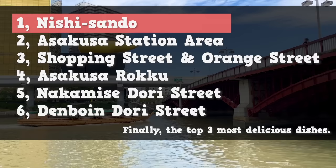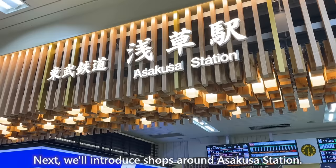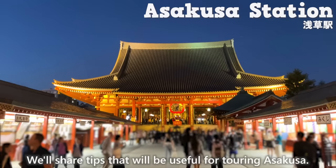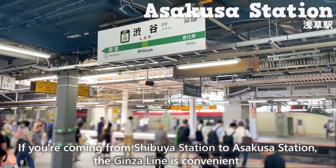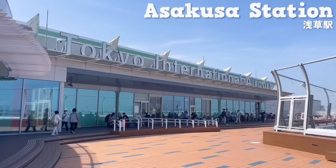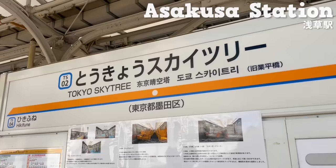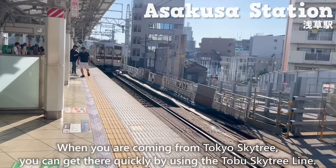Now, let's move on to the next area. We'll introduce shops around Asakusa Station and share some useful travel tips. If you're coming from Shibuya Station to Asakusa Station, the Ginza line is convenient. I also recommend using the Asakusa line. When you are coming from Tokyo Skytree, you can get there quickly by using the Tobu Skytree line.